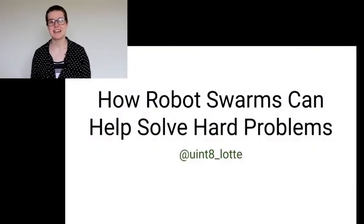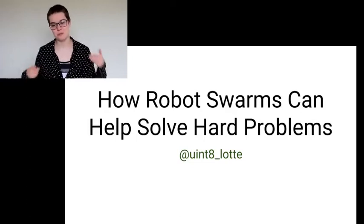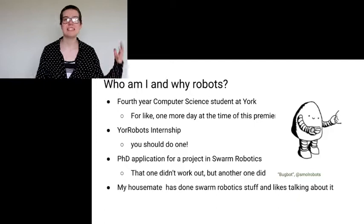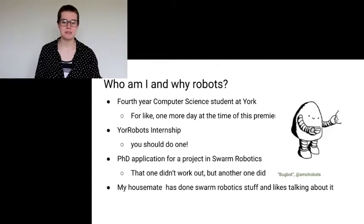Hi everyone, I'm Chester, and today I'm going to talk to you about Swarm Robotics. First off, let's have the prerequisite: who am I, why do I care about this subject?